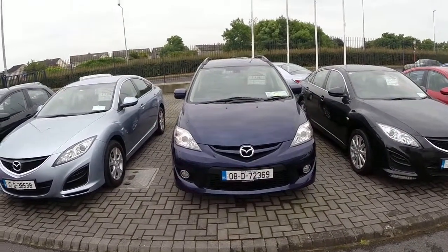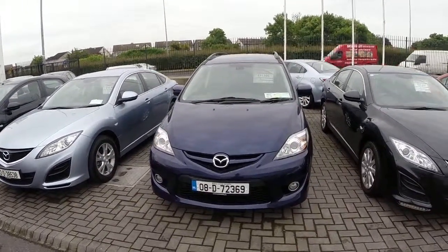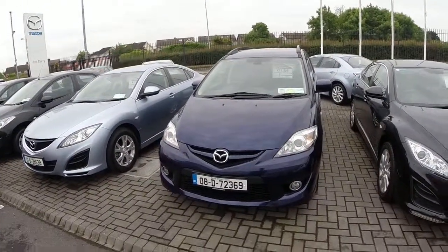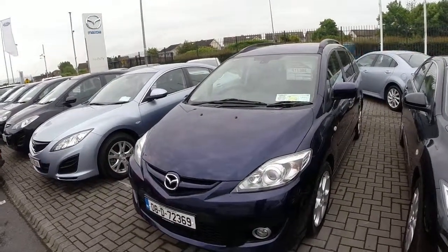Hello and welcome to Joe Duffy Mazda. Thank you for having a look at our video presentation today. Here we have our 2008 Mazda 5 Sport. It's a 2 litre diesel with a road tax of 570 a year. There's currently 40,000 kilometres on this car.